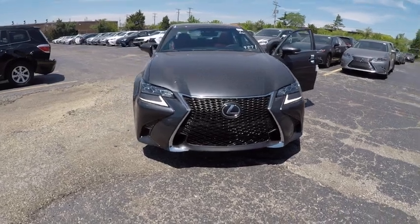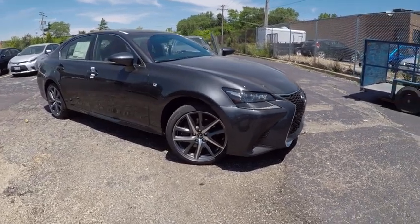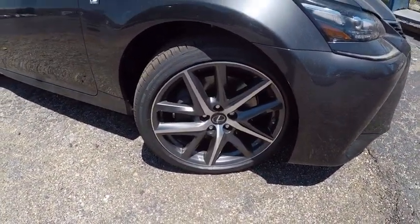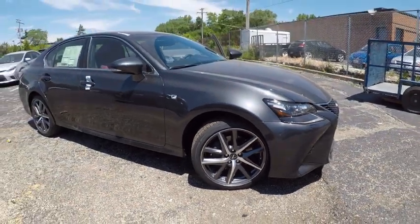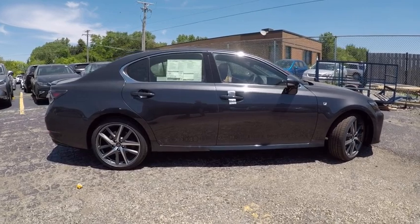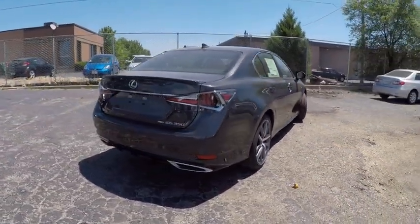2017 GS350. The GS350 boasts a powerful engine with a lot of horsepower output under its hood. Yet this beautifully built car remains a luxury sedan first and foremost with its plush interior, high-tech amenities, and impressive standard equipment. And is priced below $65,000.